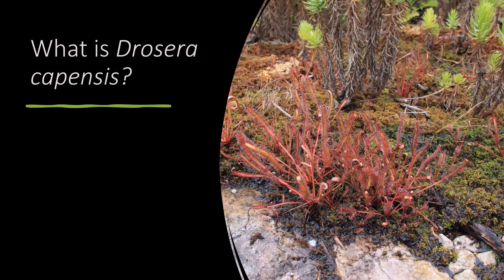What is Drosera capensis? It's a large perennial carnivorous plant, often getting to 15 to 20 centimetres tall, equally as wide. It's extremely popular worldwide — it's easy to grow, it's beautiful, it's big, it flowers readily, it's super easy to look after. But what really happens with them in the wild?